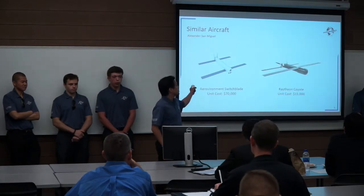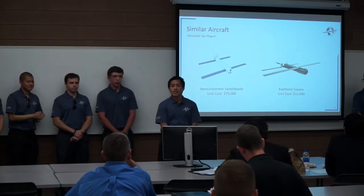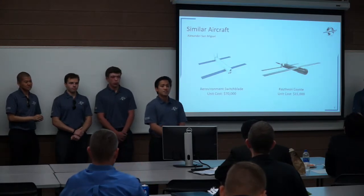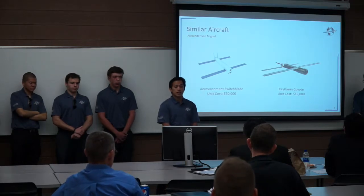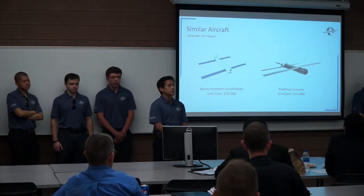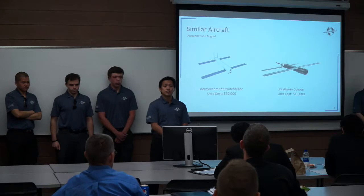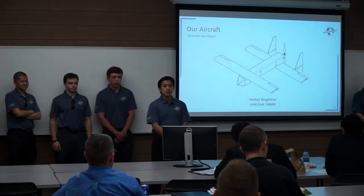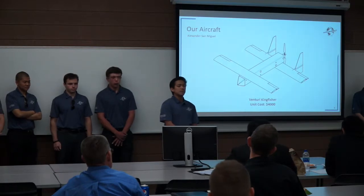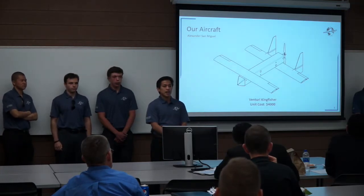On the screen, we have the Aeroviron Switchblade and the Raytheon Coyote. These are classified as lethal miniature aerial munition systems, designed to seek and destroy non-line-of-sight insurgents for use with ground personnel. The unit cost is $70,000 and $15,000 for the Switchblade and Coyote respectively, and these aircraft require two or more personnel to operate and transport. Our aircraft, the Venturi Kingfisher, has a much more competitive unit cost and provides the same capabilities with only one operator required to both transport and fly the vehicle.